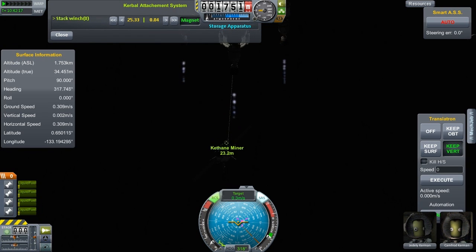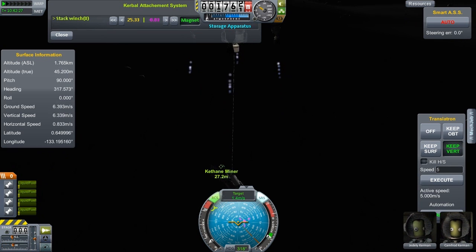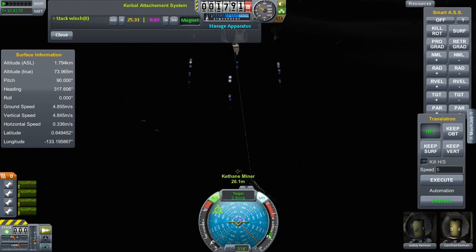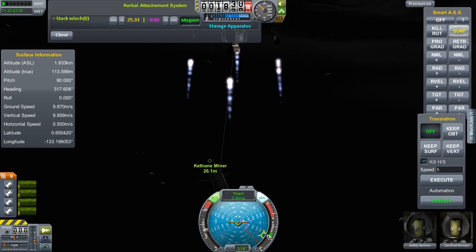Okay, we got something. It says 'storage apparatus.' Now we shall lift ourselves up. I'm going to punch a number into the translatron — 5 meters per second. Lift myself up. There! Look, I have it! Now what I have to do is get myself into orbit using this fuel. Because once we're in orbit, we can do the docking. And hopefully we can refuel this ship.